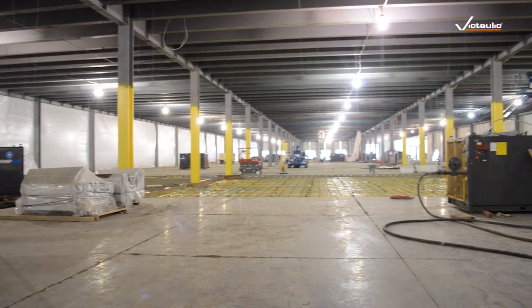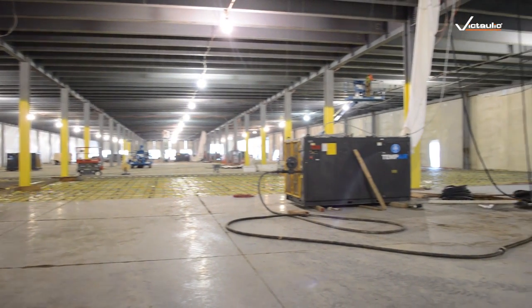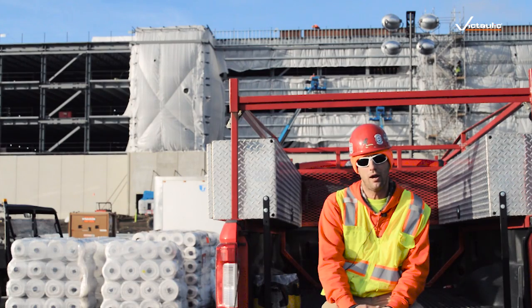How many couplings are we using? I think it's roughly 70,000 and roughly 20,000 2-inch 90s. The one-bolt coupling — the 109.